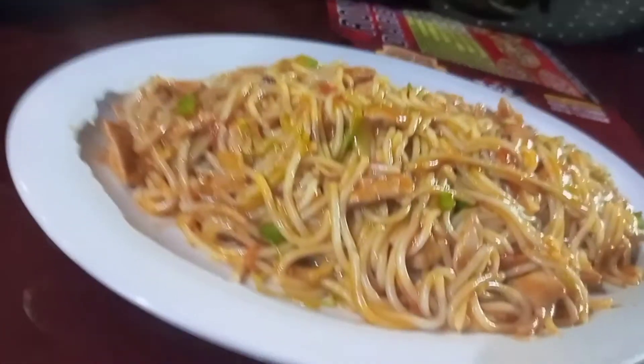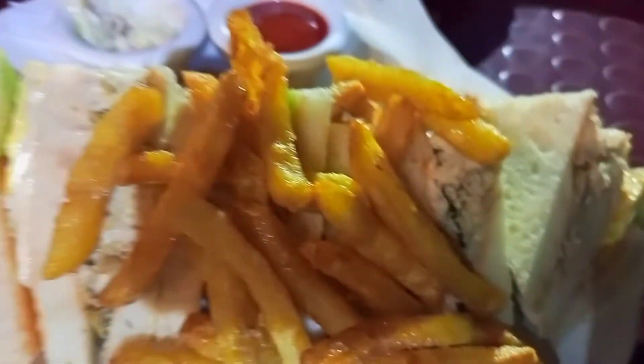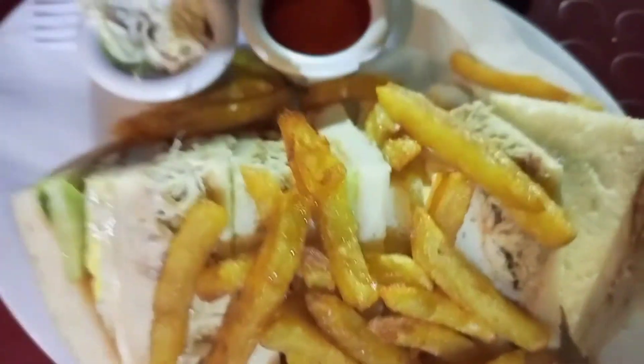So, let's talk about what we ordered. We ordered Chinese food — specifically, chicken chowmin. There is also a range of vegetable chowmin available. We also ordered a club sandwich and pizza.